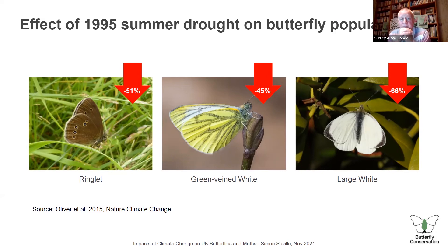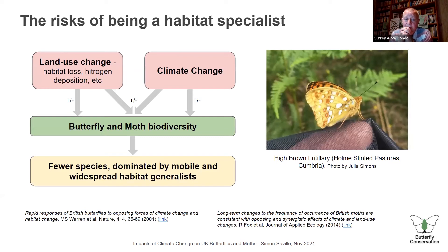Then there are complicating factors for specialists, like the high brown fritillary, which I saw in Cumbria this summer. The caterpillars of this butterfly like to bask on bracken leaf litter, which creates a very warm microclimate. But nitrogen deposition from the sky is increasing, making the land more fertile, increasing grass and undergrowth below the bracken — making it too cool for the caterpillars to survive. So you get complicated interactions between climate change and land use change, whether that's habitat loss or nitrogen deposition. The outcome in general seems to be fewer species overall, with those remaining dominated by more mobile and habitat-generalist species.